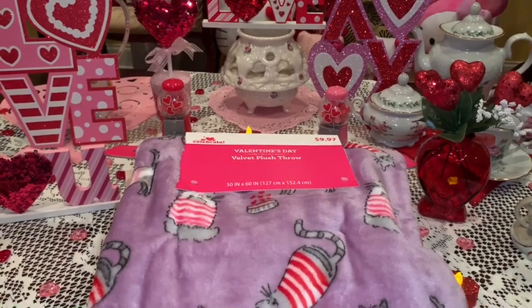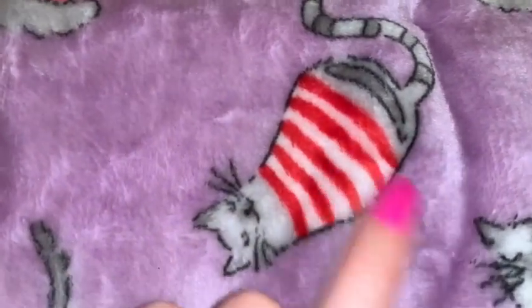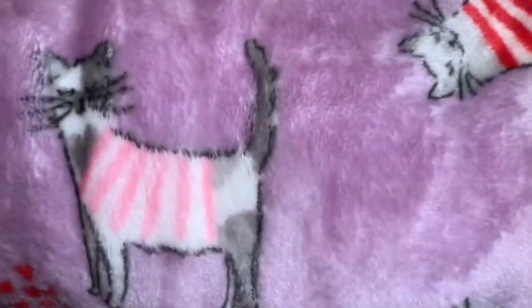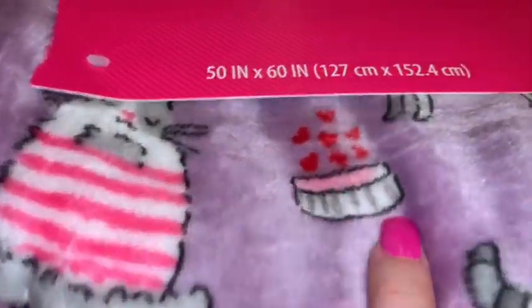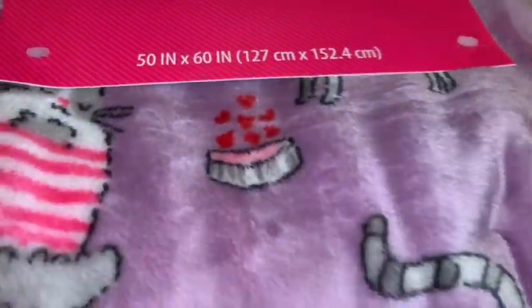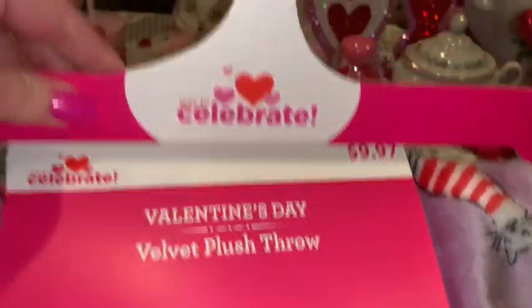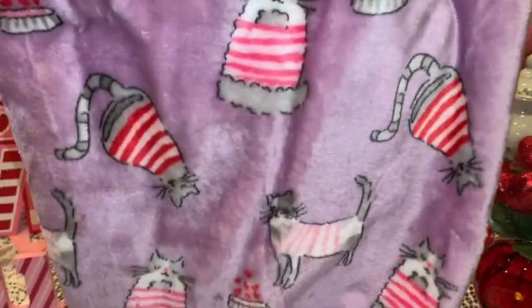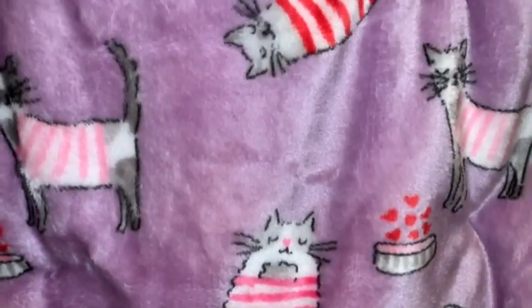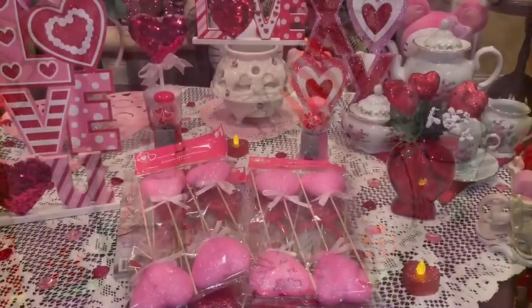From Walmart I picked up this adorable plushie Valentine's little blanket with cute little kitties — one has a little red and white striped sweater and one has a pink and white striped sweater, with little food dishes with hearts. It was only $9.97. I love their little sweaters, they look like little candy canes. It reminds me of my little rescue kitties Sassy and Stripey — I just love kitties so much.